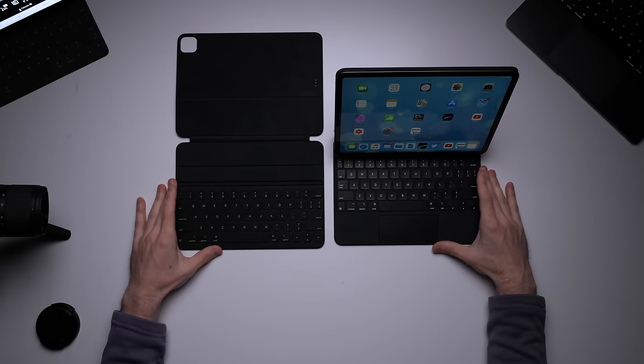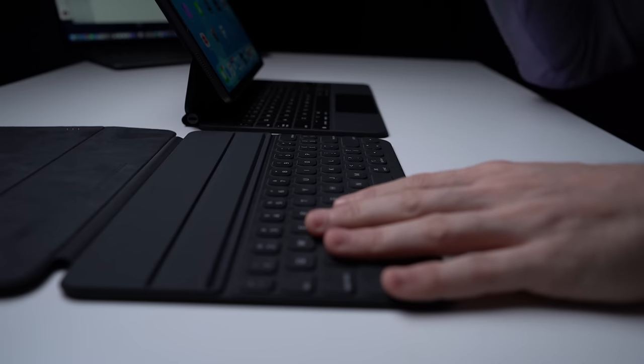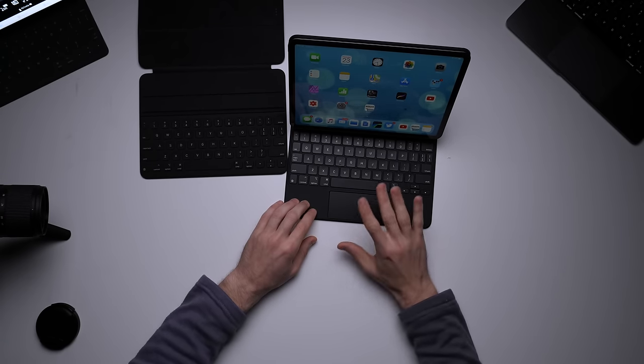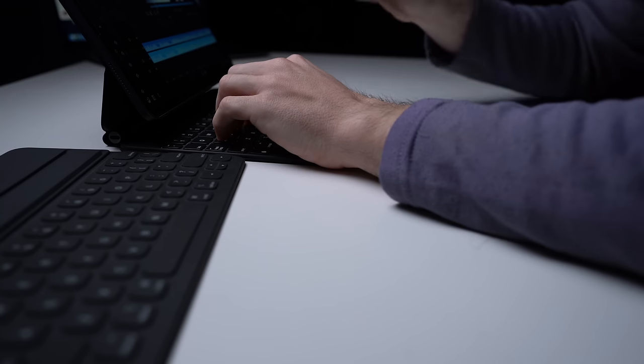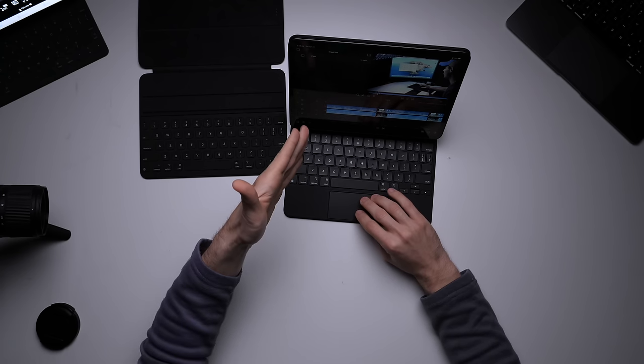The last major difference is the trackpad. The Folio keyboard does not have a trackpad — if you want to interact with the screen, you have to touch it, use a pencil, or connect a mouse. With the Magic Keyboard, you get most of the functionality of a mouse without needing to connect one. The USB-C and the trackpad are my two favorite things. You can fully interact with the iPad screen without needing to touch it, making quick video edits, scrolling websites, and photo editing so much easier. I love this trackpad — it's super responsive.